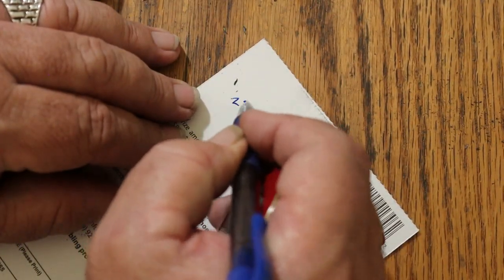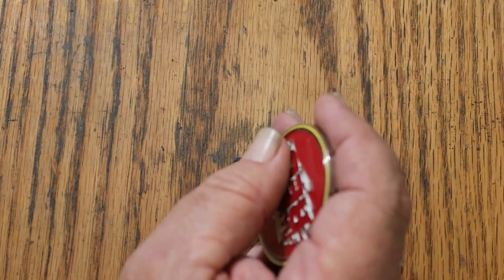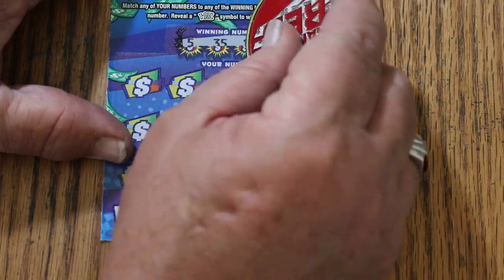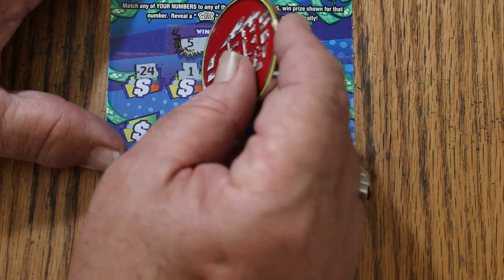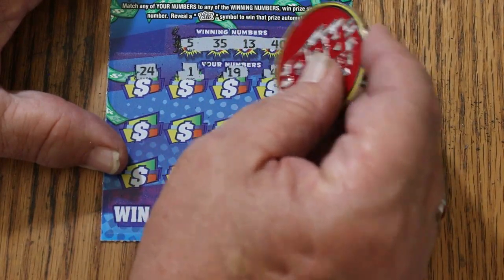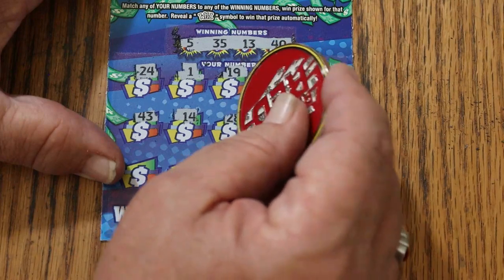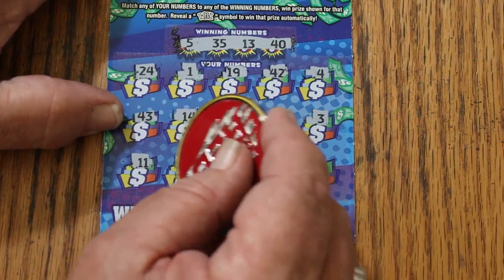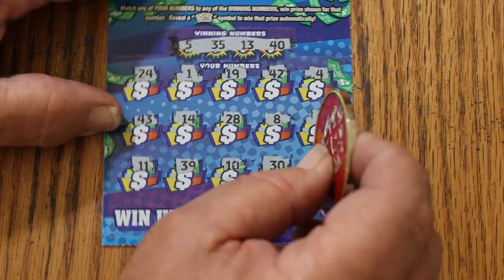This is rather unexpected for a low boy session with just 10 tickets. That puts us at $50 back and $50 in tickets, and we've still got some to go — we might get a profit session out of this. Here we go again. 5, 35, 13, and 40. 24, 1, 19, 42, 4, 43, 14, 28, 8, 3, 11, 39, 10, 30, and 38. No profit on that one.